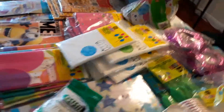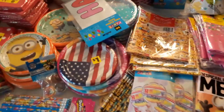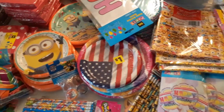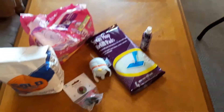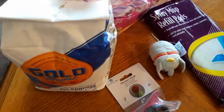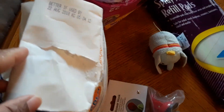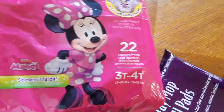Like I said, the dumpster was definitely giving a lot. All of this was from the dollar store. We also have some flour — it was in a pack, but it does have a split right here at the top. And it has these diapers — they're size 3T to 4T, just open right here. I think maybe one is missing.